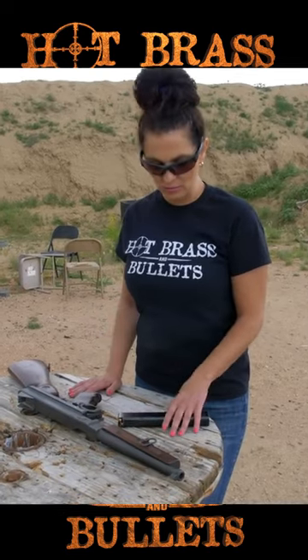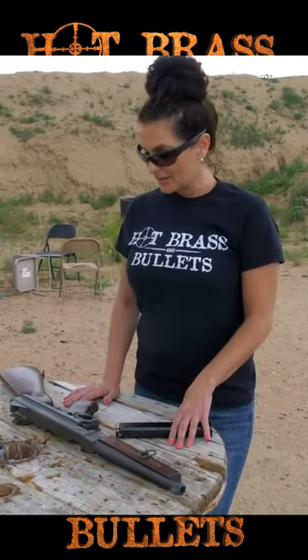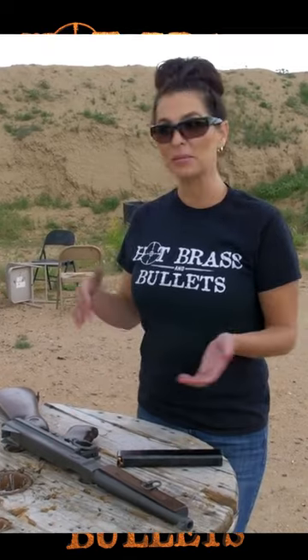Today, depending on the condition it's in, this gun would probably be anywhere from fifteen thousand to thirty thousand dollars. It was really popular in Chicago and New York with all the gangsters, but the police also loved it. Before they gave it the nickname the Tommy gun, it was called the Annihilator and the Chopper.